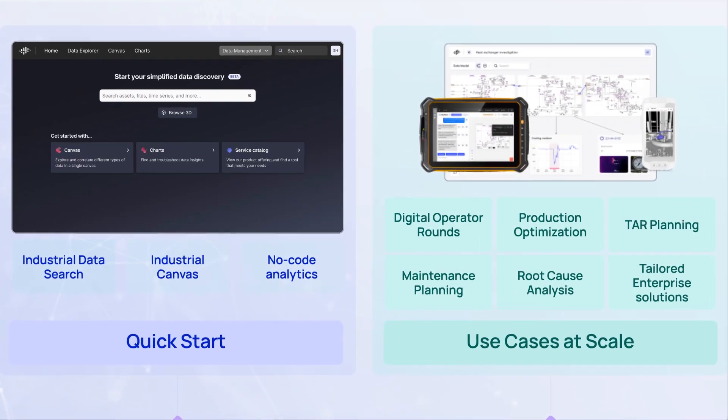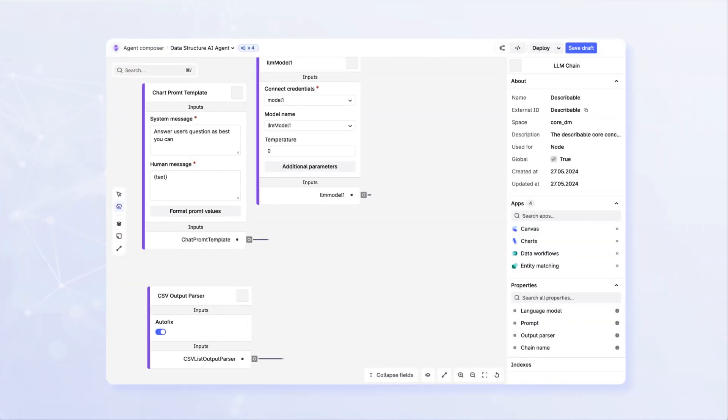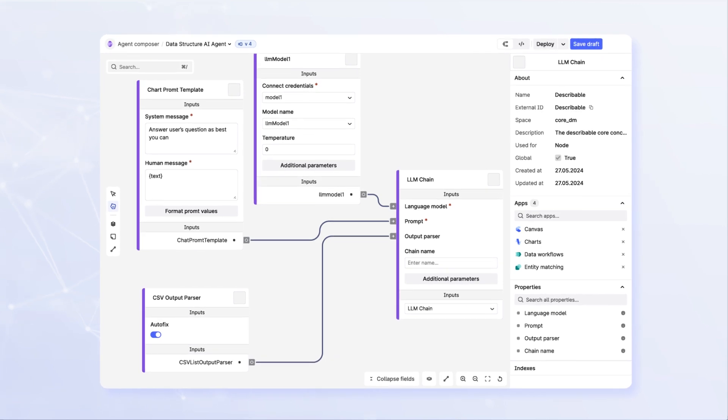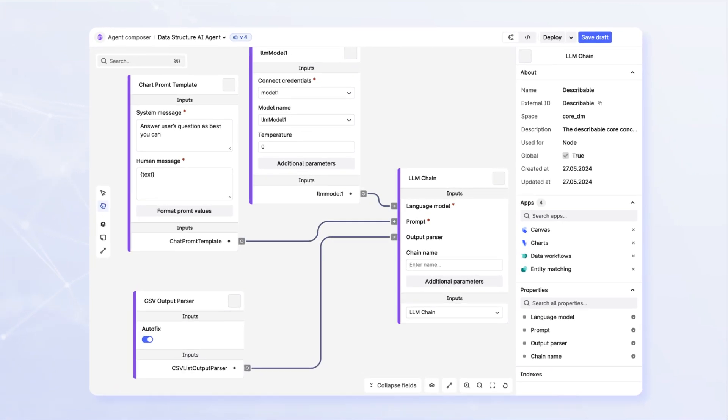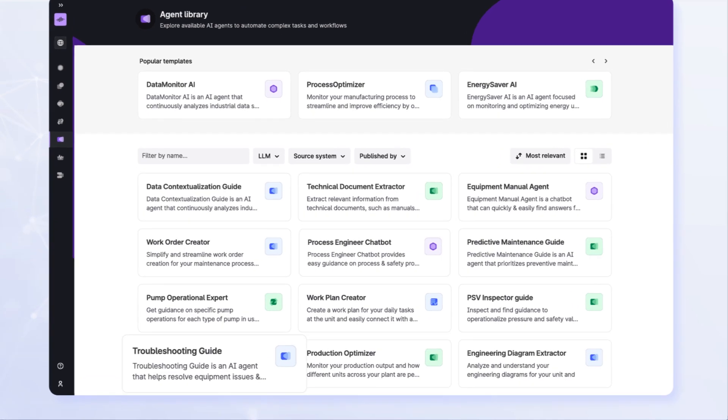Atlas AI is an industrial agent workbench that extends Cognite's leading industrial data ops platform, Cognite Data Fusion. This low-code solution delivers everything you need to deploy industrial agents on top of your own data. Leverage out-of-the-box industrial agents, browse the ones developed by Cognite's users, or build your own.